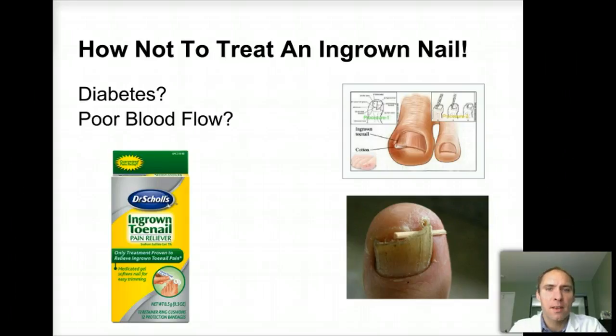First of all, how not to treat an ingrown toenail. Sometimes I see people coming in with a little bit of cotton underneath their toenail — that really only works temporarily, and you don't want to use a match tip or something like that underneath. The other thing people sometimes try is an ingrown toenail pain reliever, a medication you put on the toenail — I try to avoid having people use that. The main reason is because if you have diabetes or poor blood flow, this can actually cause a sore or wound on your toe that you may not be able to heal. If you see someone at a nail salon, be especially careful if you have thickening of the toenail, diabetes, or poor blood flow — you probably should see a specialist.